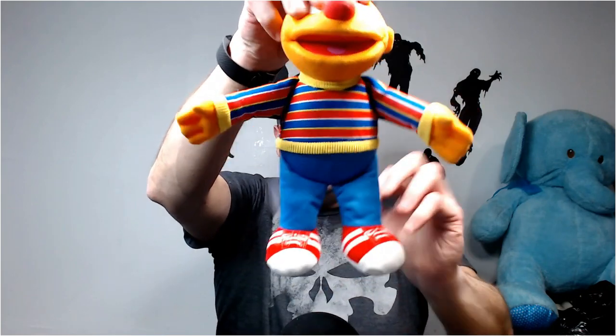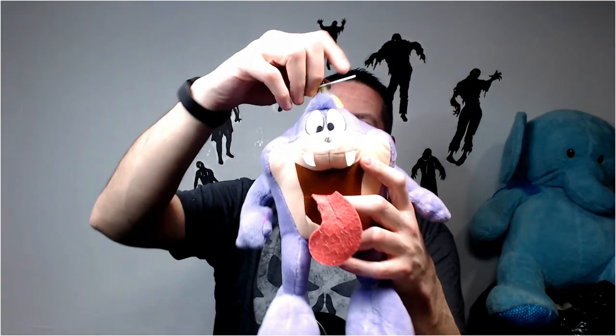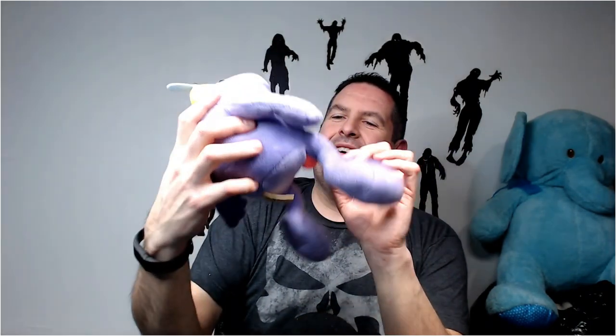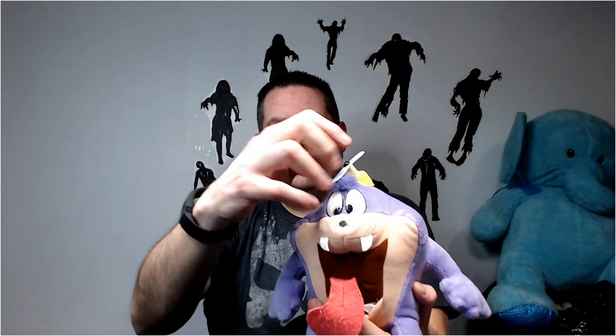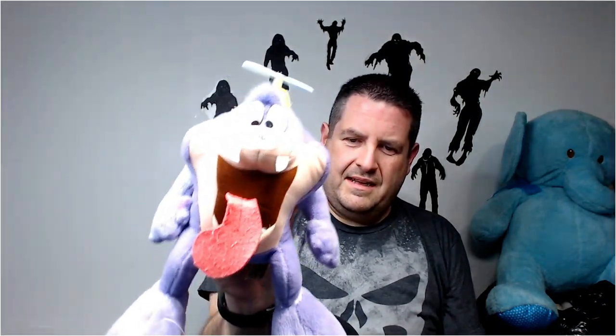Ernie's easy - 14 to 15 dollars. Sesame Street - I might take the best off for like 13, but you can usually get 14 bucks for him. What is this guy's name? This is Taz - oh man. I forgot his name. This is from the Baby Tiny Toon Adventures, I believe, and I forgot his name. Probably get 20 bucks for him - look at that guy, he's cool.